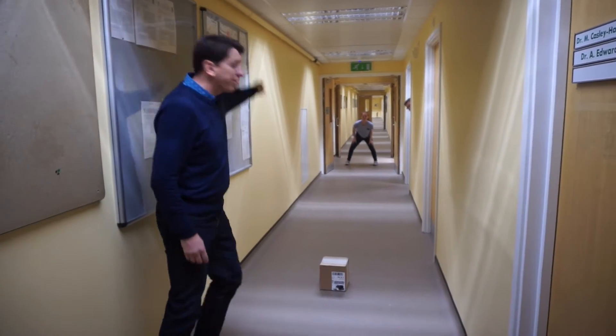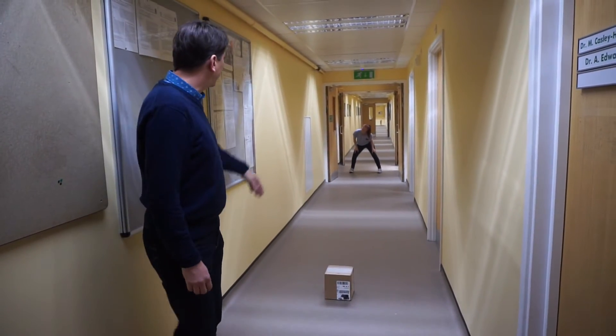The kick will be just sliding on the floor, and the next one will go in the end.